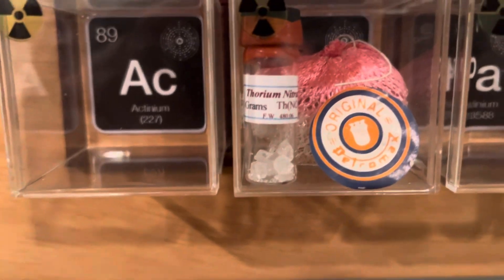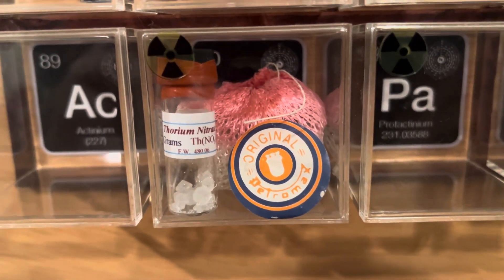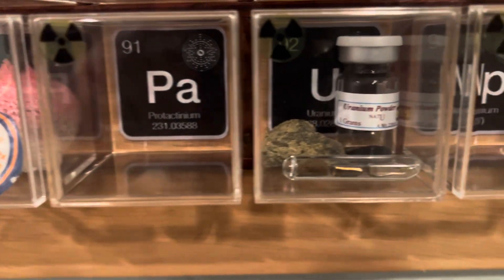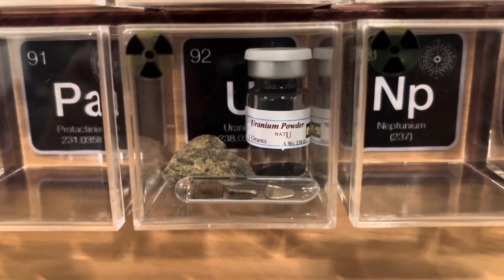For thorium I have thorium nitrate, along with an old Coleman mantle which was coated in thorium nitrate to help it burn brighter. For uranium I have ore and I have uranium powder.